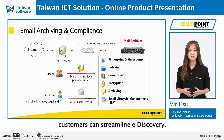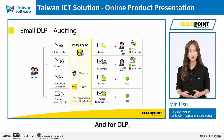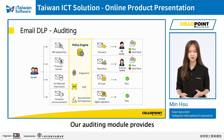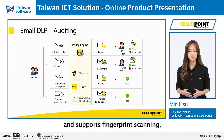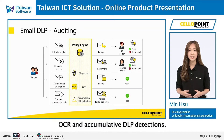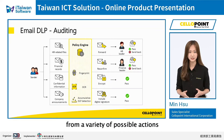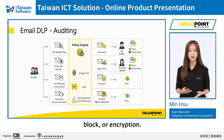For DLP, we provide mail auditing and encryption. Our auditing module provides flexible content policy management features and supports fingerprint scanning, OCR, and accumulative DLP detections. When a policy is triggered, administrators may choose from a variety of possible actions, including forwarding, hold pending review, block, or encryption.